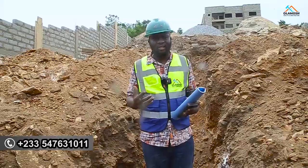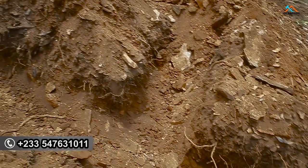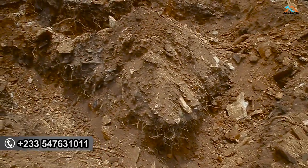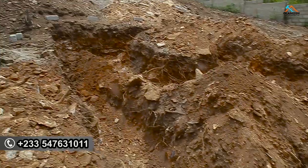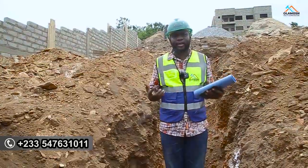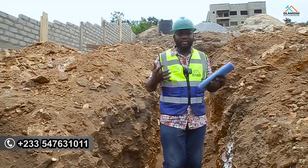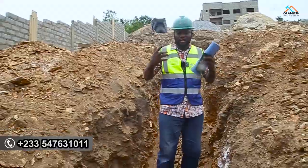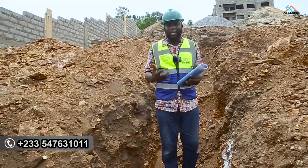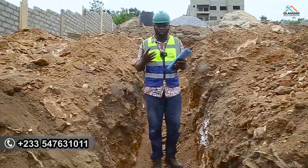When it comes to the soil test, this is what is going to tell us about the land we are coming to build a project on. The soil composition is what the soil test comes to tell us. The soil integrity is what the soil test comes to tell us. The load-bearing capacity is what the soil test is going to tell us — whether the soil of the land has the capacity to withstand the load of the structure you are coming to build.